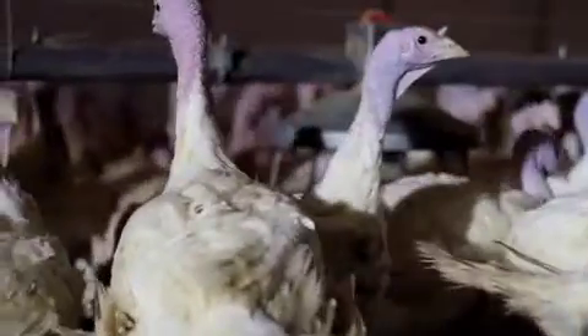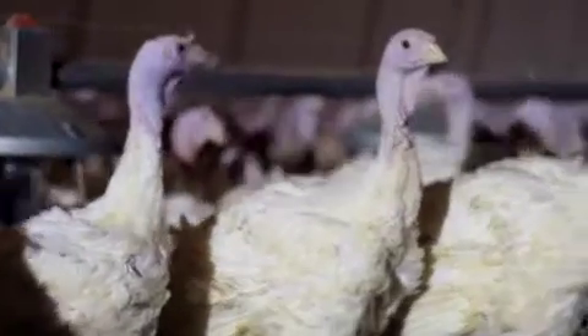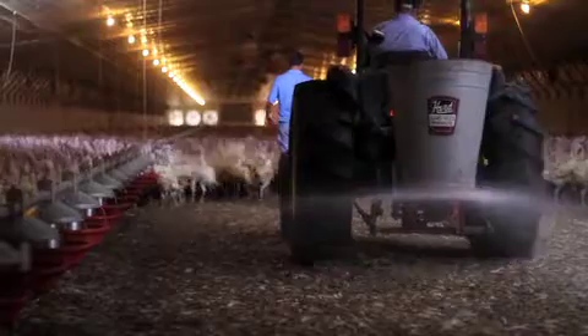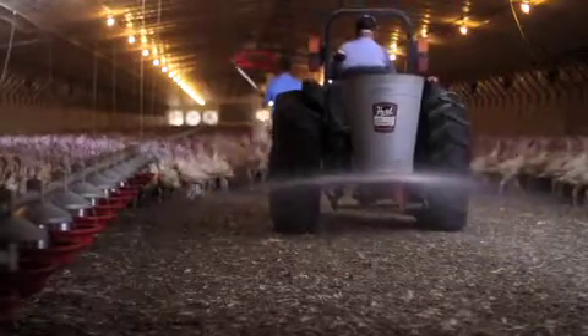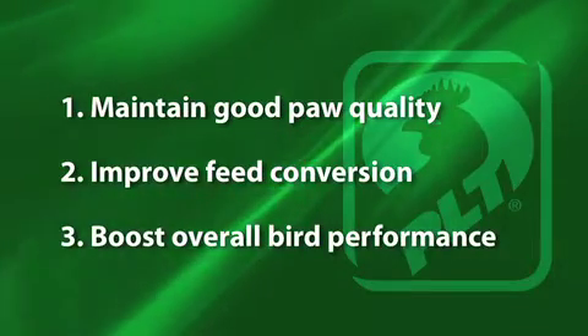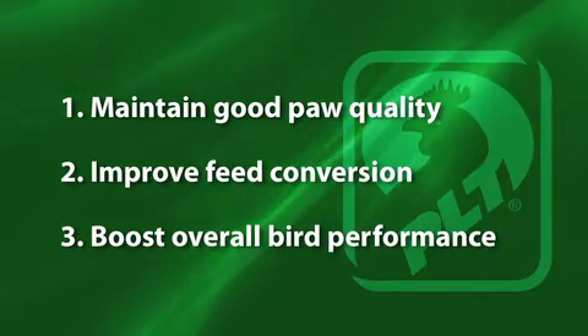If needed, insecticides can be applied before or after PLT. Last, apply your dry bedding material and prepare the house as normal for bird placement. With turkeys, PLT is used both in the brooder barn and in the grow-out house for ammonia control and pH reduction. Prior to birds being placed in the grow-out house, PLT can be applied with birds in the house to control the high levels of ammonia that occur after tilling. PLT has also been proven to help maintain good paw quality, improve feed conversion, and boost overall bird performance.